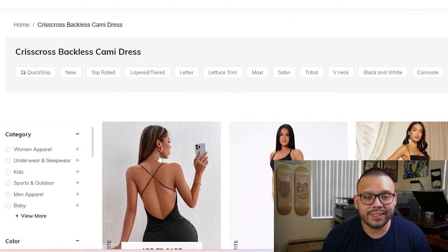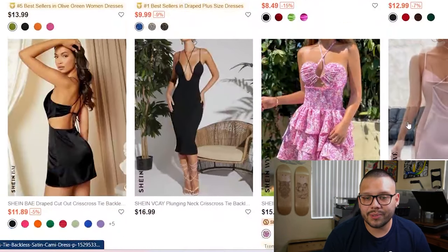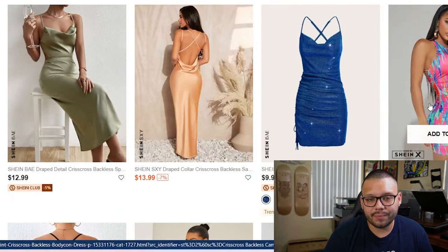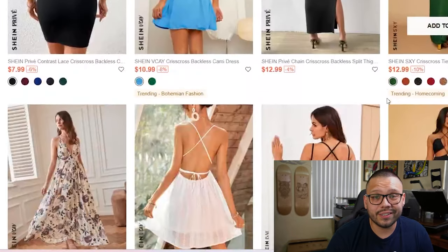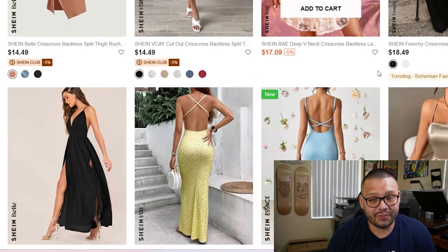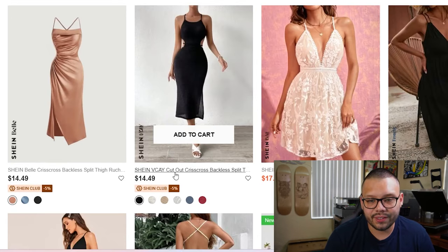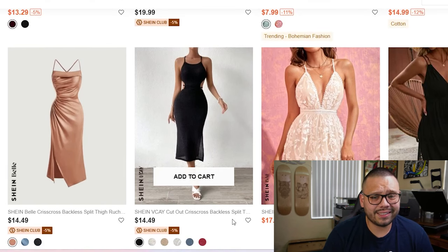The first one we're going to cover is the crisscross backless cami dress. As you can see, they have tons of different options — they're all fairly similar at least in the back because of the little crisscross. Just looking at the price, you can see that these are all extremely affordable. The pricing is fantastic and you have room for some pretty good profits. Take, for example, the Shein VK cutout crisscross backless split — it's selling for $14.49, and you can easily sell that for at least $30 or $35.